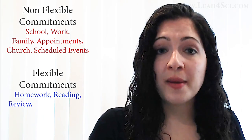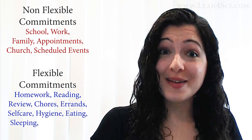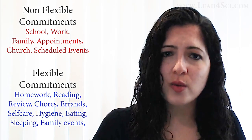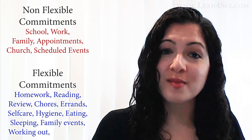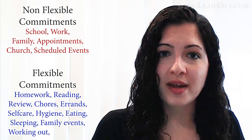Other flexible commitments include chores, errands, taking care of yourself — showering, eating, sleeping. These are very, very important. Family events like cooking, cleaning, having dinner with family, feeding your kids, feeding your pets, and working out. No matter how busy your schedule is, you still want some time for physical activity so that you stay sharp and healthy during the semester.